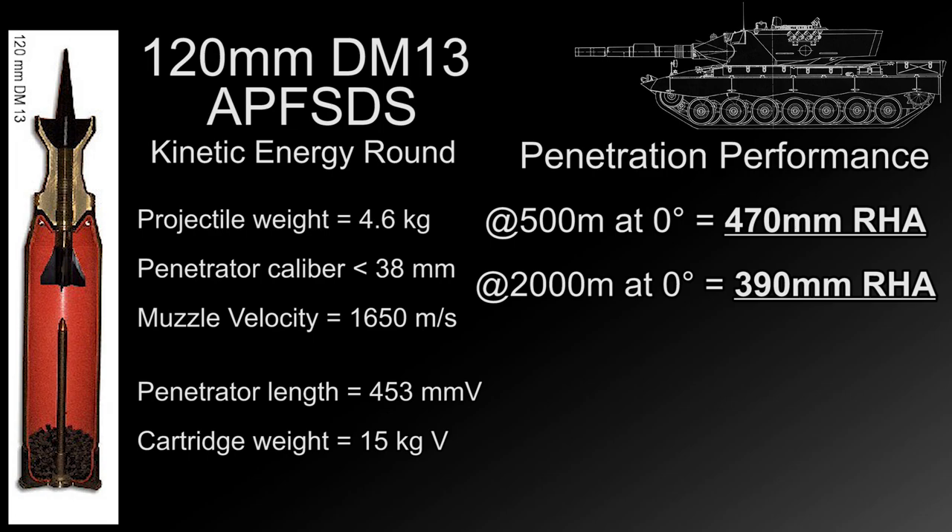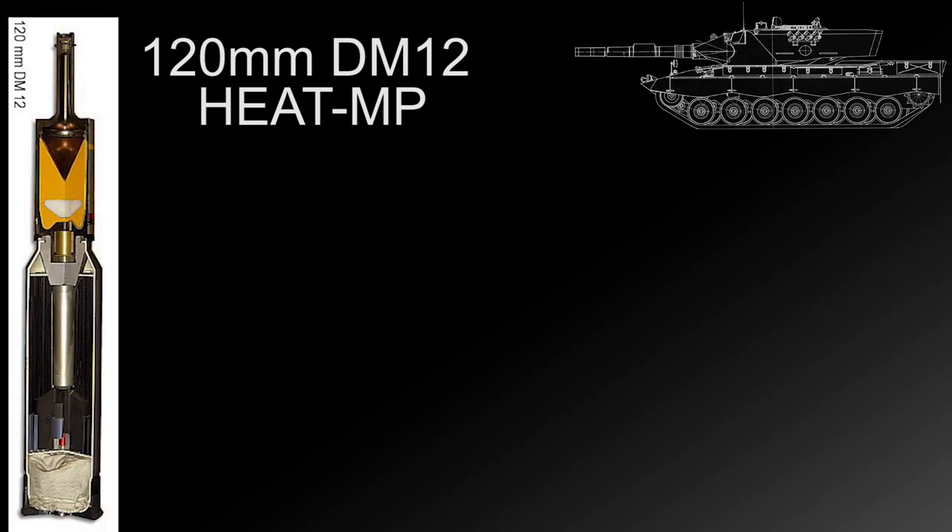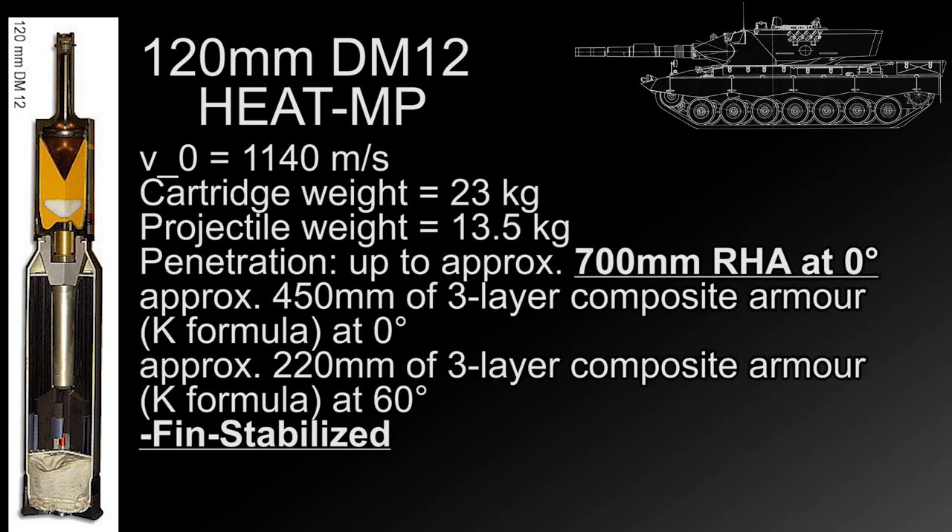The other ammunition type available is the DM12 HEAT — Mehrzweckgranate — or HEAT multipurpose round. This is essentially a HEAT-FS round featuring a fragmentation sleeve to allow it to be used as a slightly less effective high explosive round as well as a shaped charge weapon to penetrate armor, eliminating the need for HESH which was rapidly becoming obsolete against composite and spaced armor. The round has a muzzle velocity of 1,140 meters per second with the capability of penetrating up to 700mm of unangled rolled steel armor at any range.